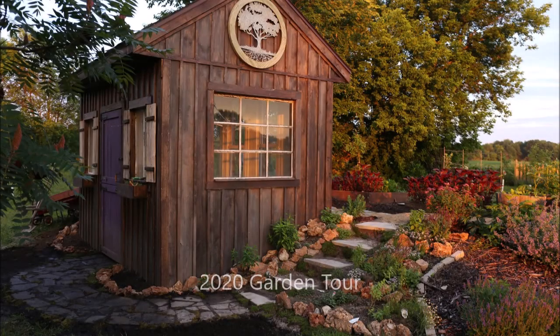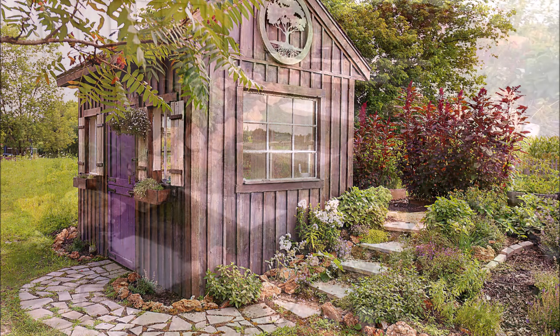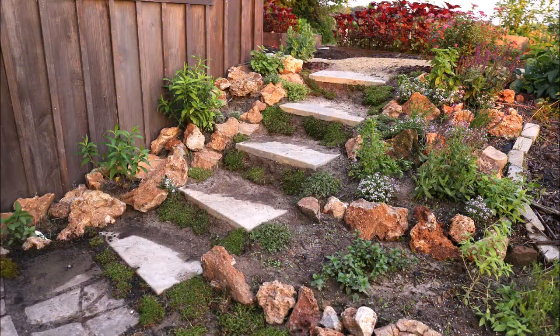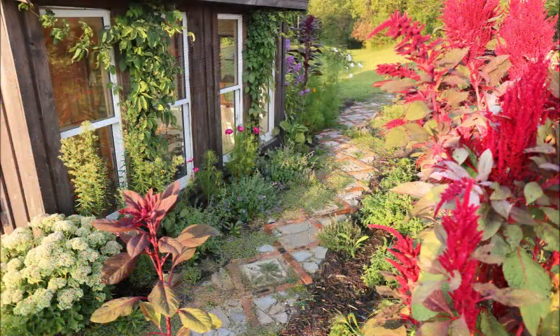Hi everybody. This is a tour of my garden from the year 2020. Here I'm sharing some photos of highlights of the garden through this year.